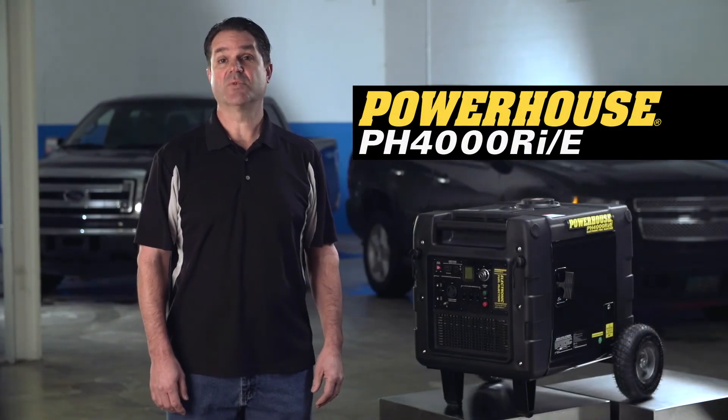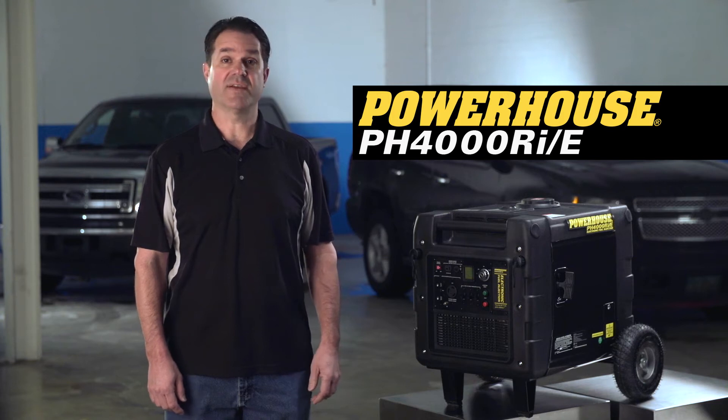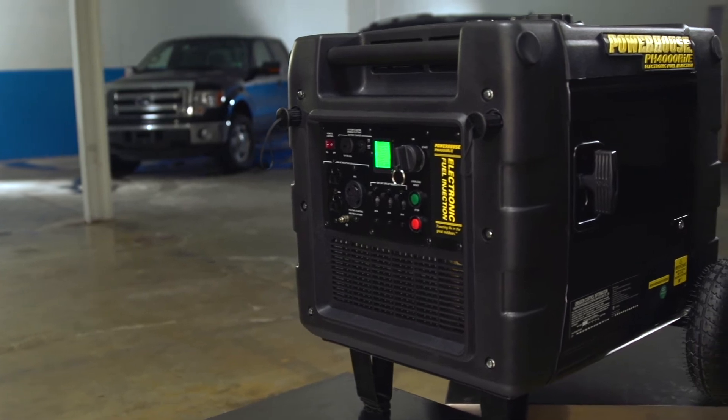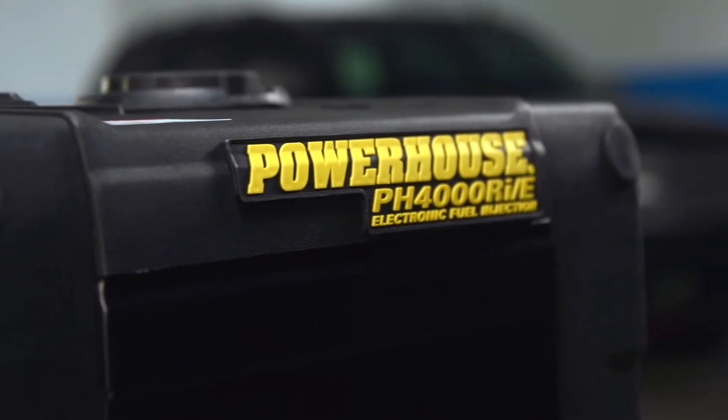There are lots of ways to get off the grid where electric power is not available. You might be getting away from it all at your favorite camping location. Perhaps it's at a job site waiting for the local utility, or you find yourself in the path of a natural disaster that knocks out power. Whatever takes you off the grid, trust the Powerhouse 4000 RIE inverter generator to get you up and running.